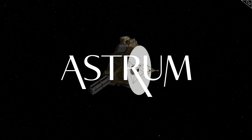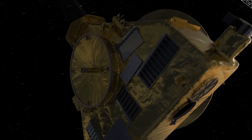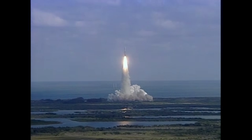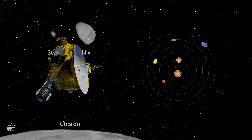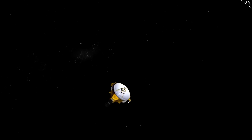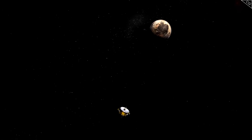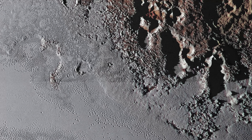I'm Alex McColgan, and you're watching Astrum. Join me today as we return to Pluto and highlight some of the most incredible features New Horizons saw on its flyby. New Horizons launched in January 2006 from Cape Canaveral Air Force Station. Its primary mission was to photograph and collect information on Pluto and its moons — Charon, Styx, Nix, Kerberos, and Hydra. On the 14th of July 2015, nine years into its mission, New Horizons made its closest approach to Pluto, capturing a breathtaking glimpse of its surface that exceeded our wildest imaginings.